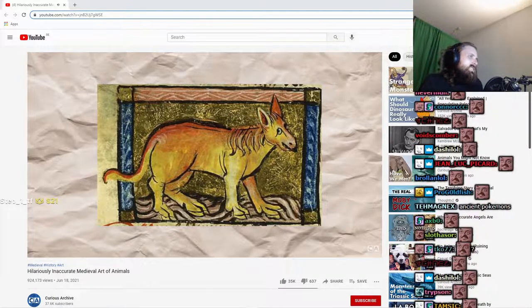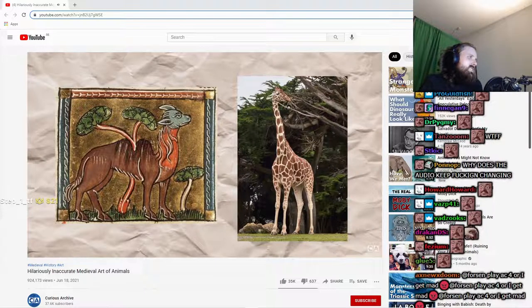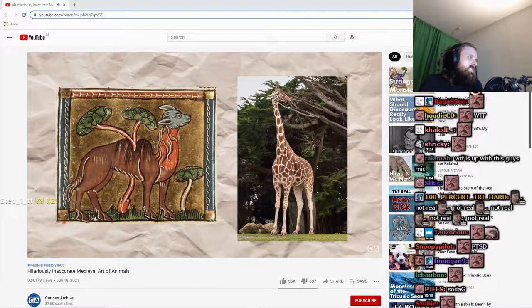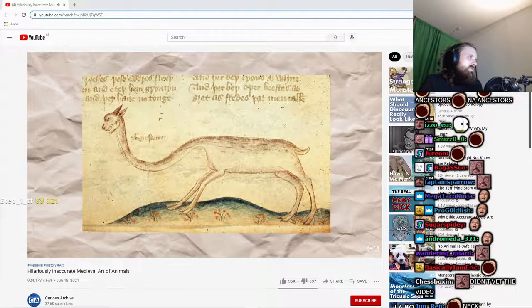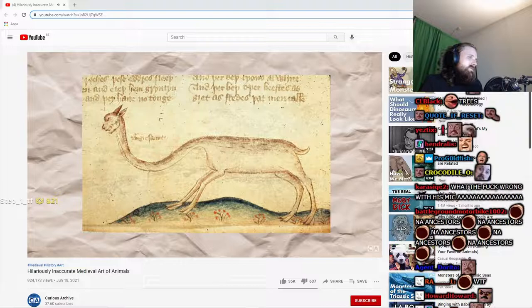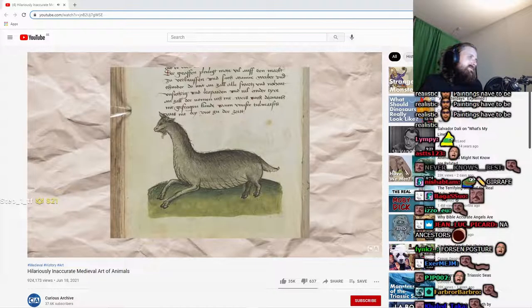Up next we have the giraffe, an animal medieval artists portrayed with less frequency than the hippo or elephant. Compared to the hippo at the very least, some pieces of art actually get the giraffe's general appearance mostly right, emphasizing the long neck — well, most of the time.